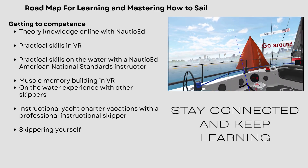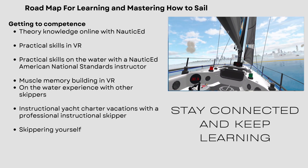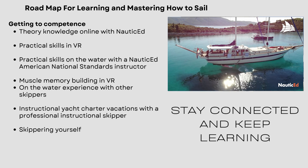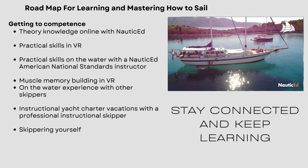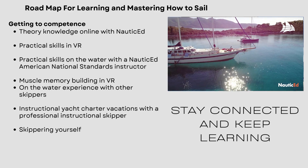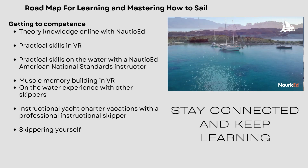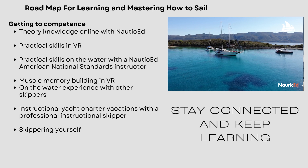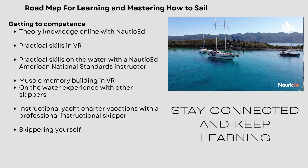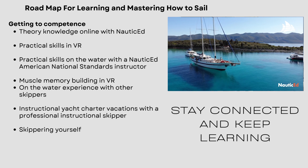The other thing we really promote: a lot of times we get into sailing for this lifestyle, these beautiful visions of going to the Caribbean. Don't hold off until you think you're competent at sailing. What we say is get an instructional skipper — go to the Caribbean, go to the Mediterranean, get an instructional skipper, learn while you're doing it, and learn in the real on-the-water environment on a vacation, before you actually try to go skipper on a vacation yourself. Your first time skippering on a vacation is probably kind of a mistake.